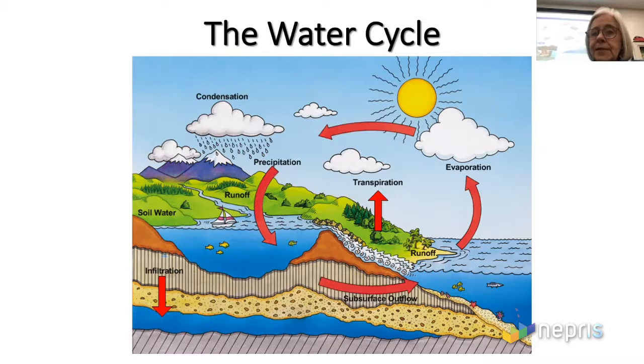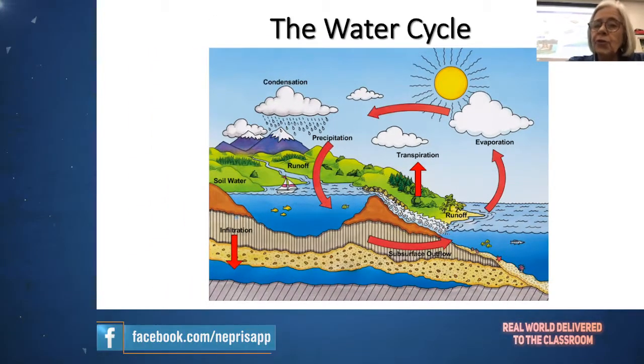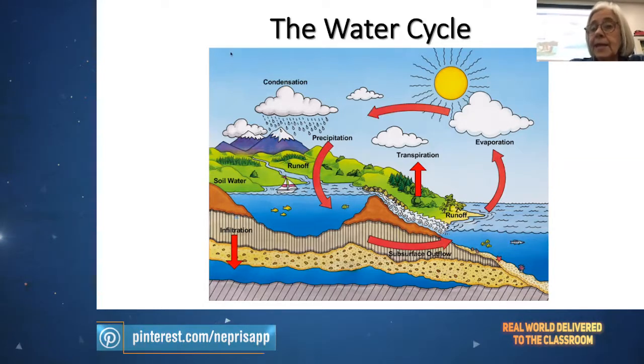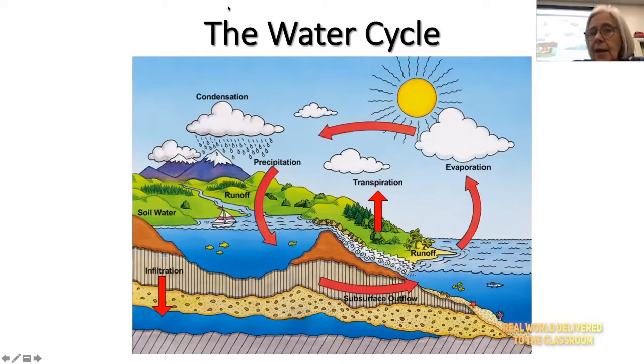The water cycle is a fairly simple system. You have water on the surface of the Earth and water underground, but we're going to talk mainly about surface water today. About 75% of our planet is water. The driving force behind the water cycle is the sun. As the sun shines down on the planet, the liquid water at the surface — most of it is in oceans, some of it is in lakes, rivers, and creeks.